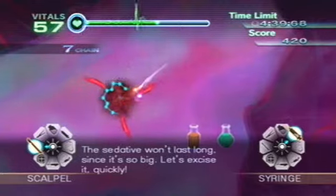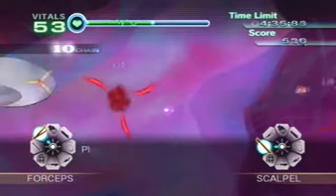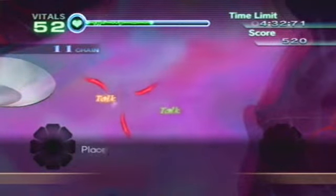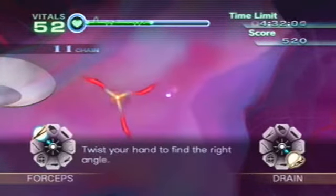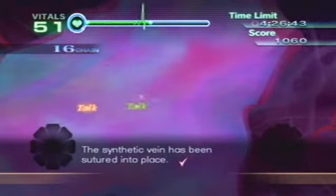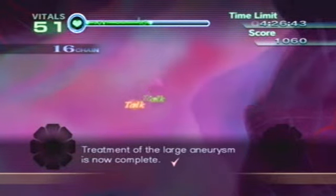The sedative won't last long since it's so big. The aneurysm has been excised. Please take care of the bleeding. The blood has been drained. Next, place the synthetic vein between the ends of the real vein. Twist your hand to find the right angle. Now, suture the other end the same way — the synthetic vein has been sutured into place. Treatment of the large aneurysm is now complete.